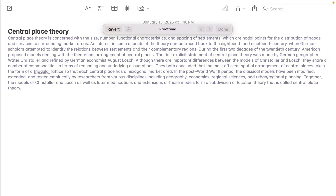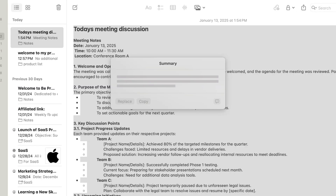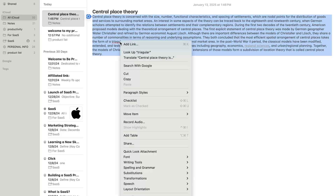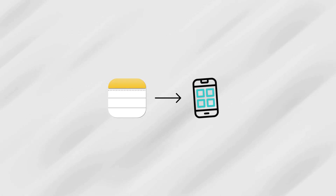You can proofread entire paragraphs, rewrite them to suit different tones, or condense long blocks of text into summaries or key points. These options appear right when you select your text, which makes them feel more accessible than importing your notes into a third-party app to clean them up. That was something we appreciated immediately — simplicity.